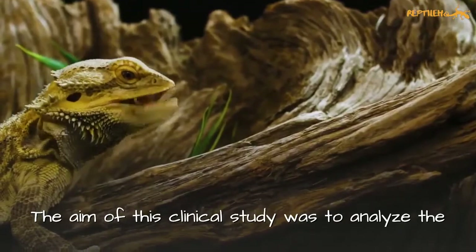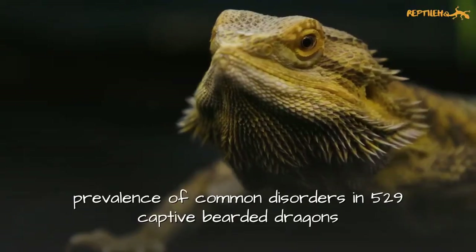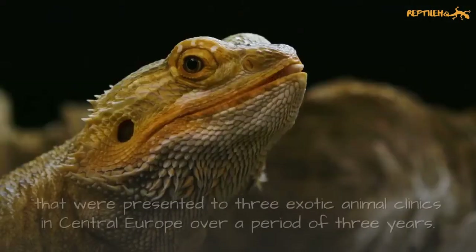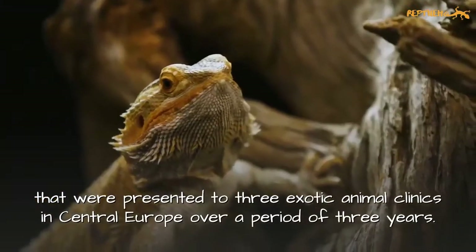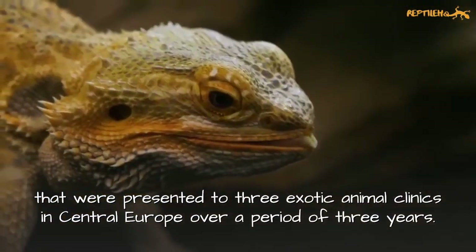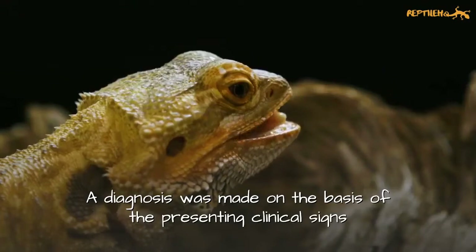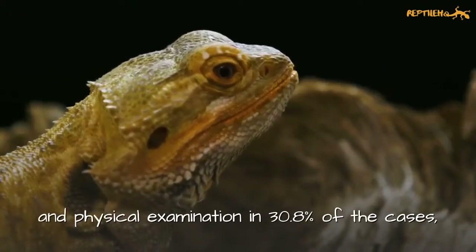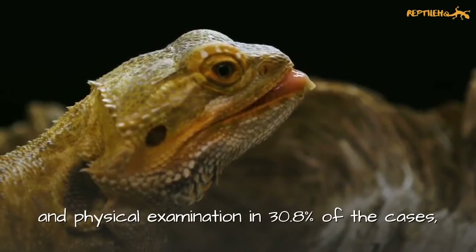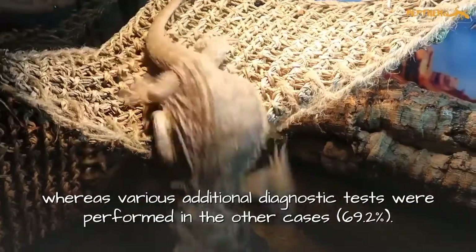The aim of this clinical study was to analyze the prevalence of common disorders in 529 captive bearded dragons that were presented to three exotic animal clinics in central Europe over a period of three years. A diagnosis was made on the basis of the presenting clinical signs and physical examination in about 31% of the cases, whereas various additional diagnostic tests were performed in the other cases.